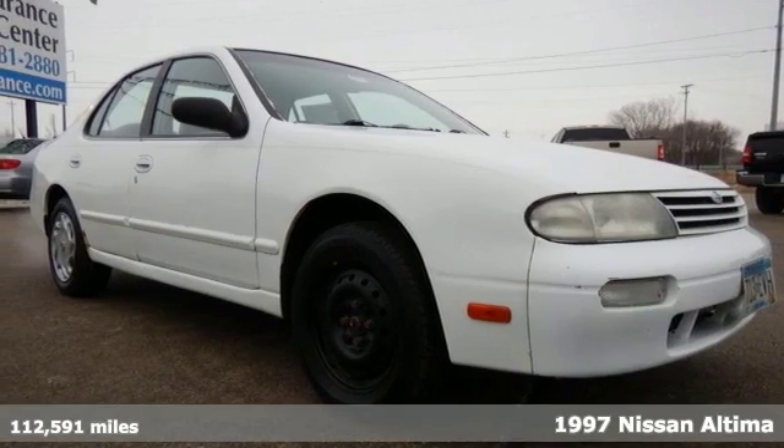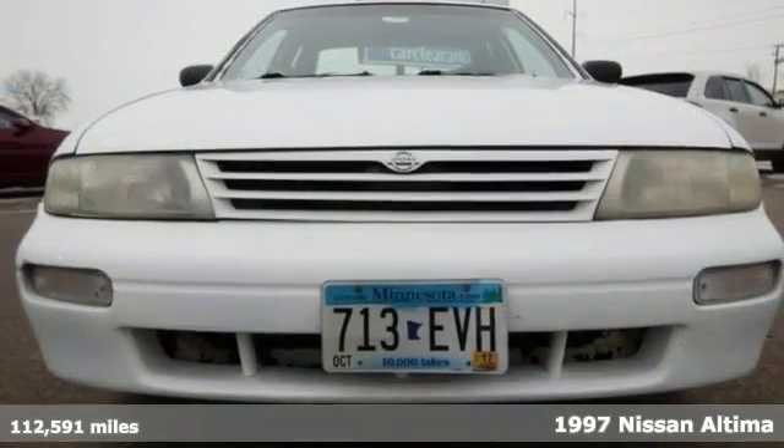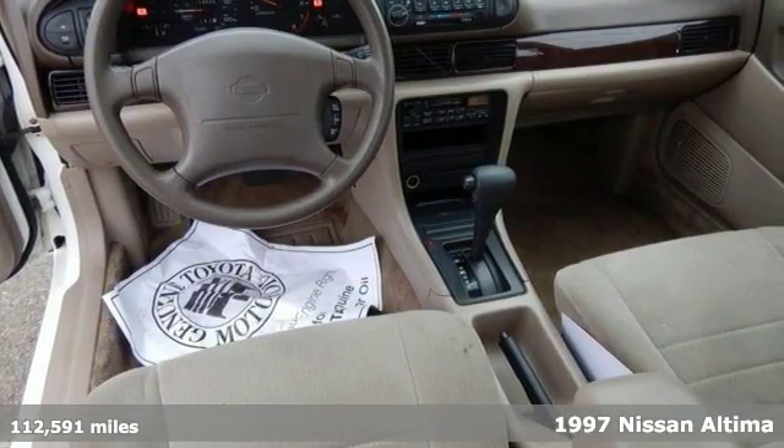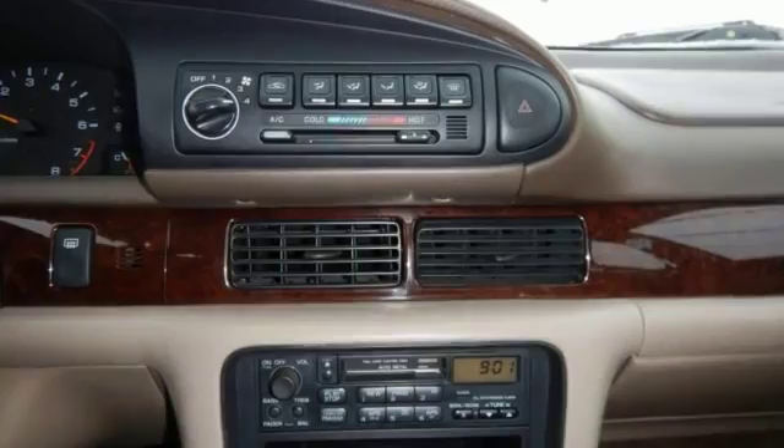If you're looking for affordable transportation, better check out this 1997 Nissan Altima GXE. It's less than 113,000 miles with many more to go.